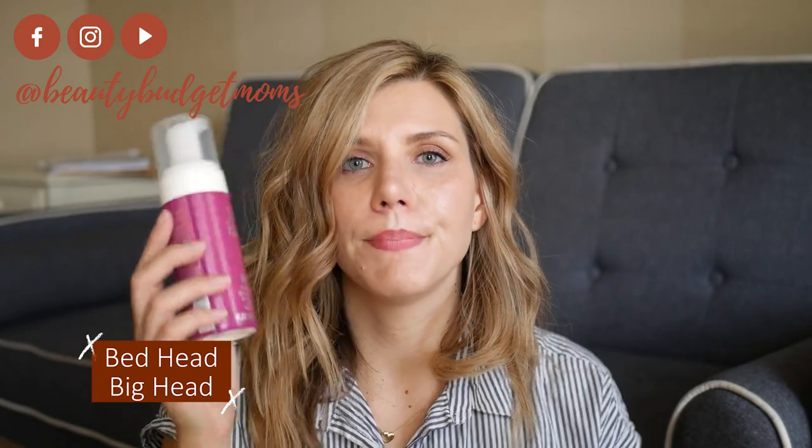So this is the Bed Head Big Head. A lot of you have probably seen these in grocery stores. This is a foam — basically I put this in damp hair. This is one you don't want to do a ton of because your hair will feel dirty if you use too much. It does work, but it's not my most favorite to use. It does come out like this, like a foam — you can see that — and then I just run it through my fingers and kind of go underneath. Definitely not my favorite. I feel like it does help, but it's not the biggest help. Don't do too much because your hair is going to feel dirty.